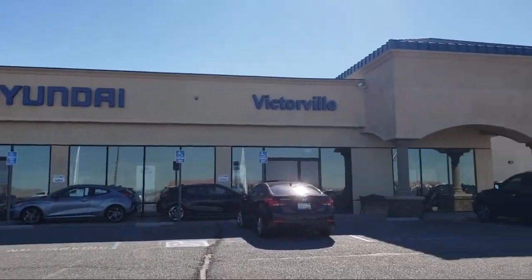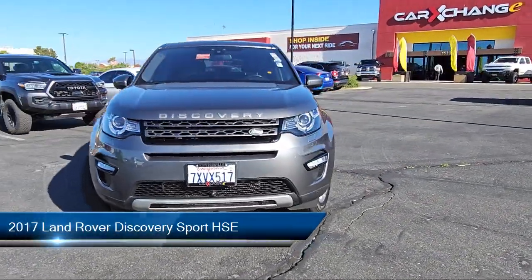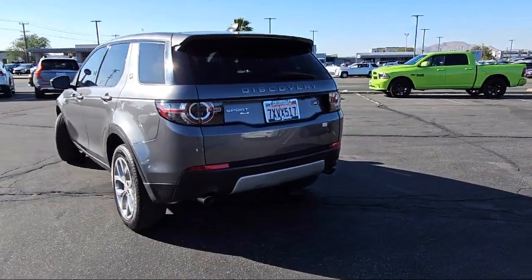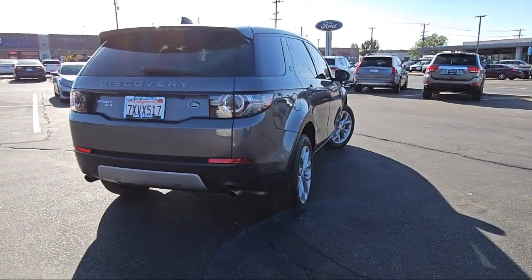Welcome to Victorville Hyundai, and here's a look at another one of our great vehicles from our inventory. It comes equipped with Homelink, rain-sensitive windshield wipers, rear-view camera, keyless entry, leather steering wheel with auto tilt-away, Bi-Xenon HID headlamps, and speed-sensing steering.